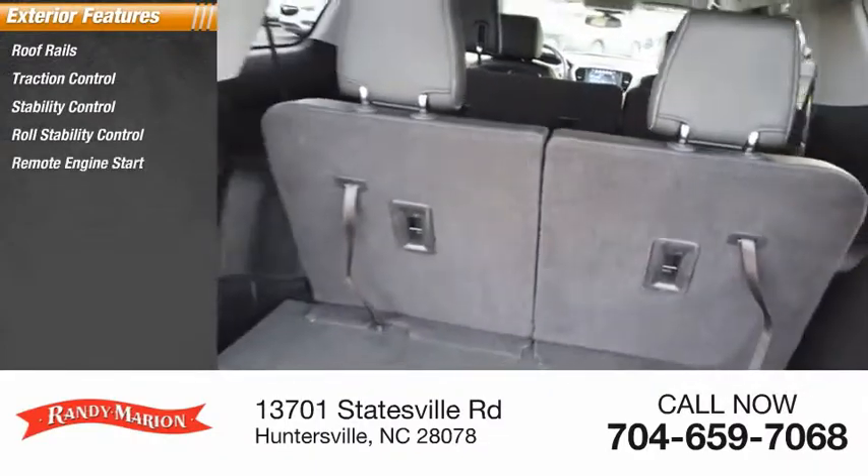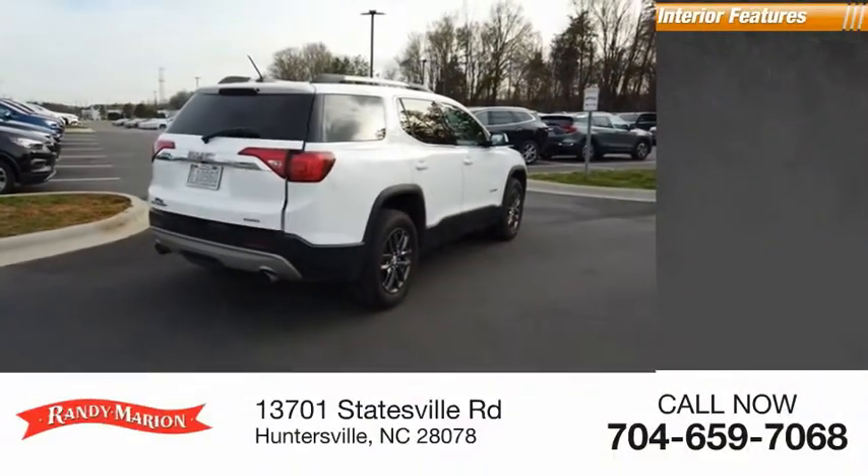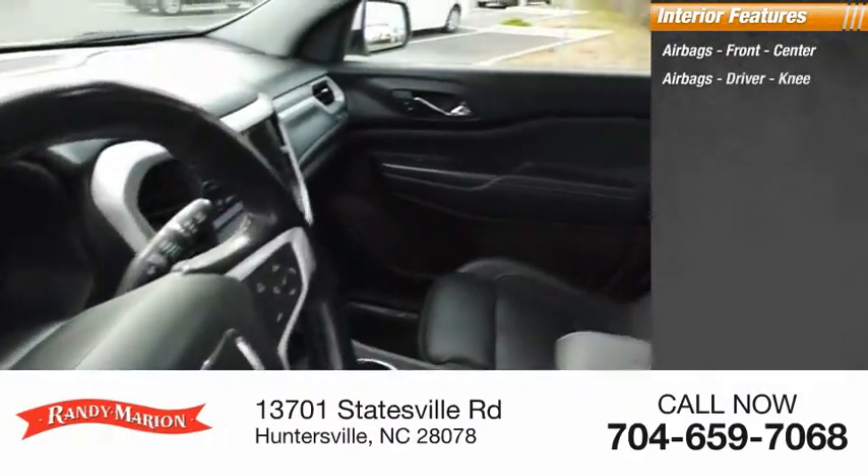Remote engine start, fog lights, ambient lighting, and power brakes. Inside you'll find airbags — front, center, driver, and knee airbags.